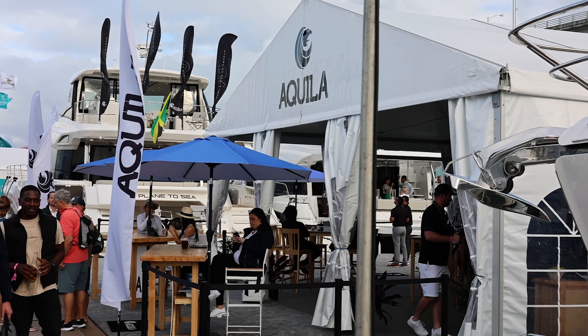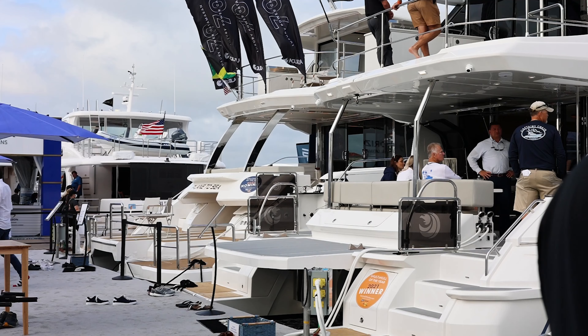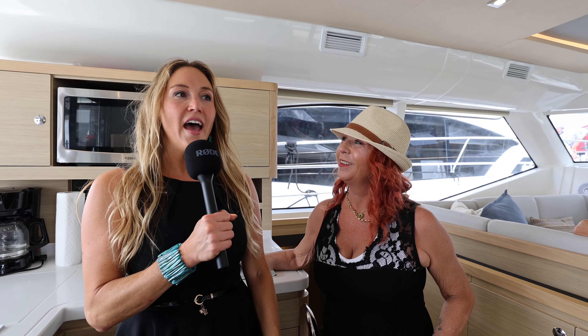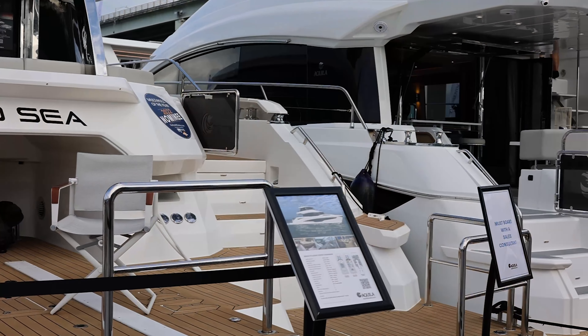We have some very exciting news — someone just purchased an Akilah 44, and her name is Amy. Hi, nice to meet you guys! So how did you decide on the 44? We have done a lot of research.